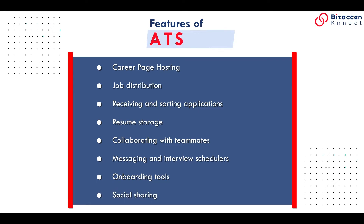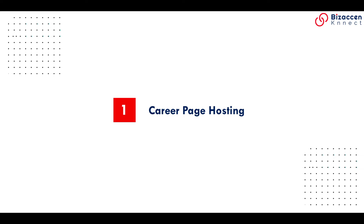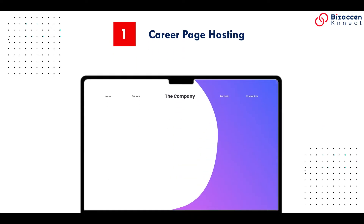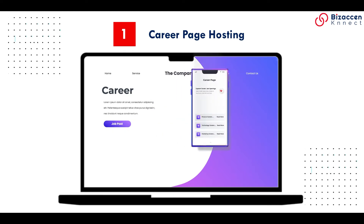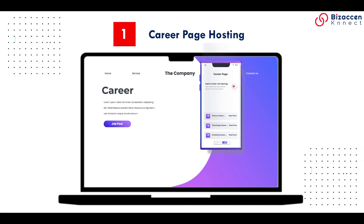Let's define ATS features one by one. Career page hosting: your career page is where you can display open positions on your company website. ATS makes it easy to set up and helps market your openings.